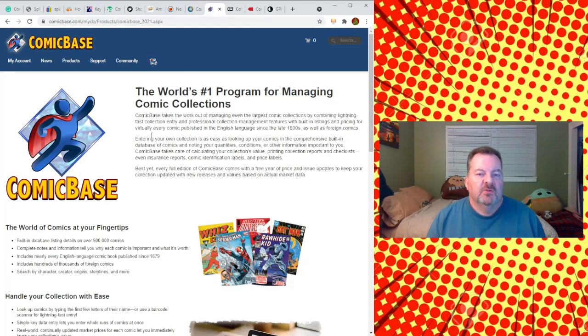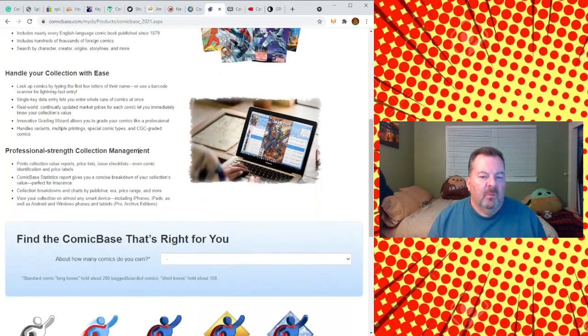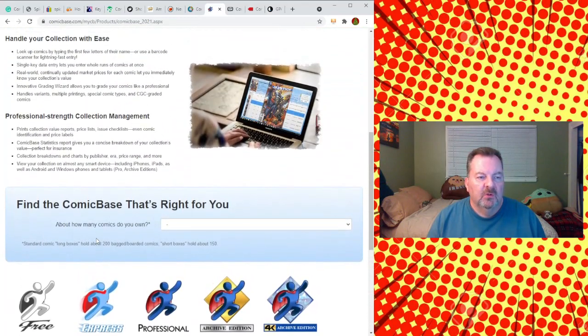Next up is Comic Base. Comic Base is another database tool to put all of your comics in and keep track of them. I actually think they have a tool where, if you're building a website for sale, you can build your database through this app and then display it on your website. They have different versions at different price points, so depending on what your needs are, you can pick a version that would work best for you. It's another great database tool for cataloging your collection, whether it's personal or books you're selling.